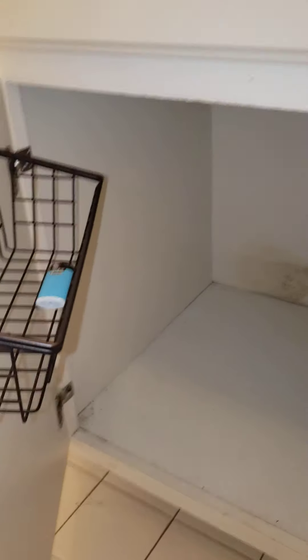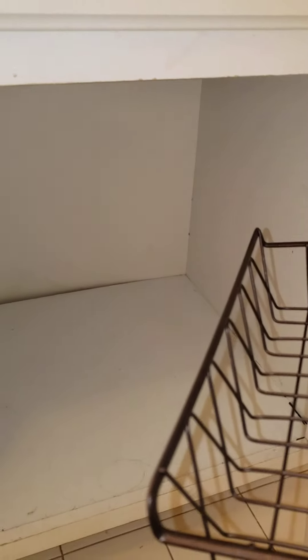The bathroom is back here. You've got a linen closet as you walk in, a shower and tub, storage, and a vanity. The medicine cabinets open up as well. There are a couple of bulbs in there that need to be replaced. Lots of good bathroom storage.